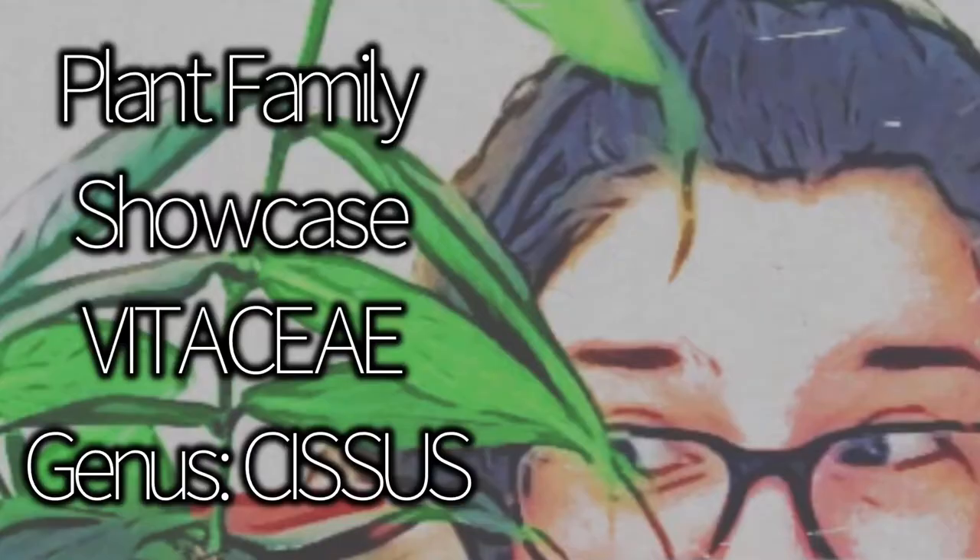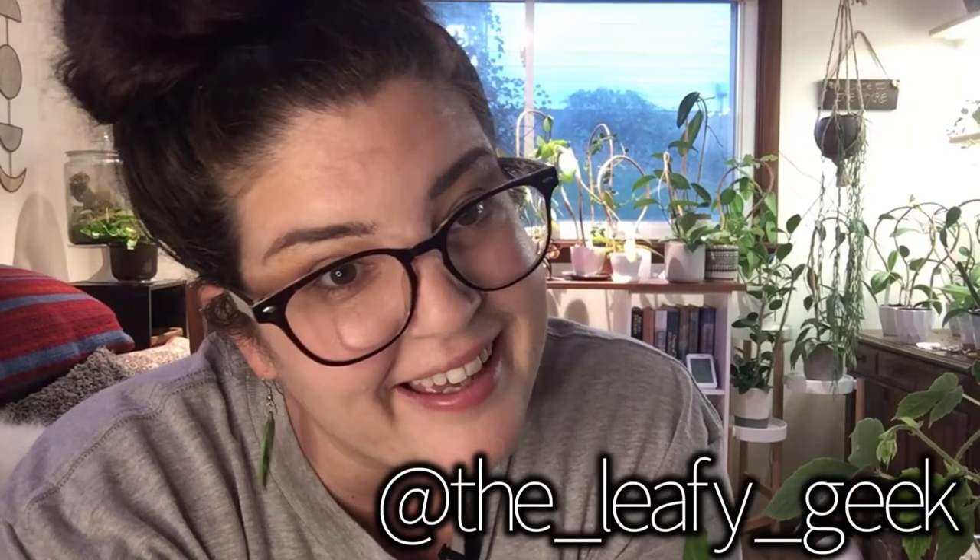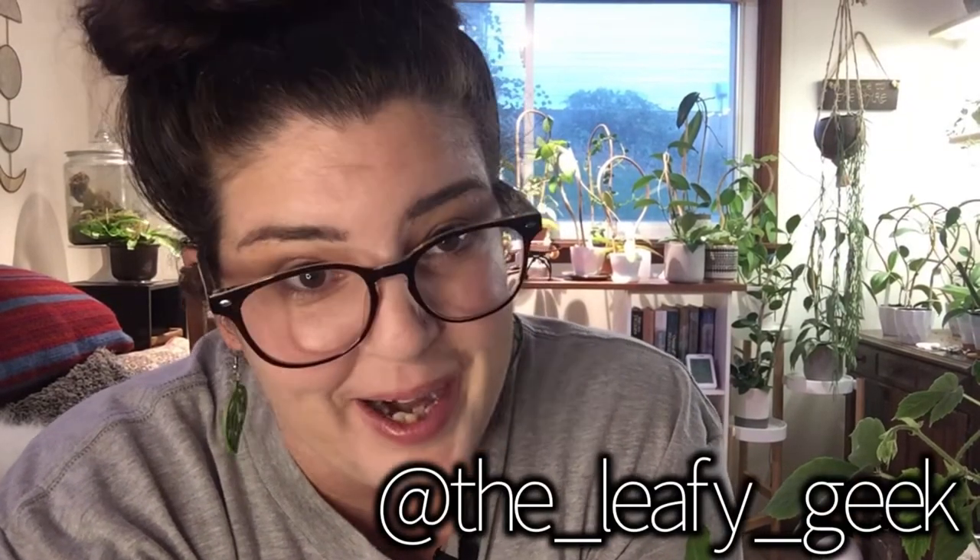Hey, fellow plant people! Welcome back if you are returning to my channel. If you are new, my name is Jen and I go by The Leafy Geek here and also on Instagram. I recently saw that there are quite a few of you who are new to my channel, so thank you for finding me. I'm happy to have you here.